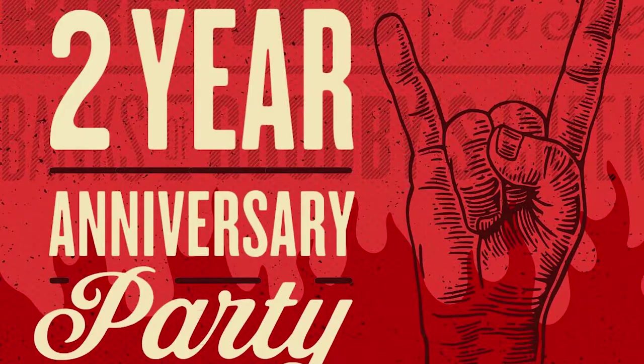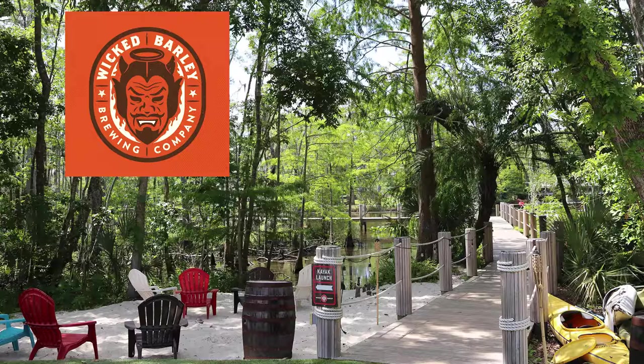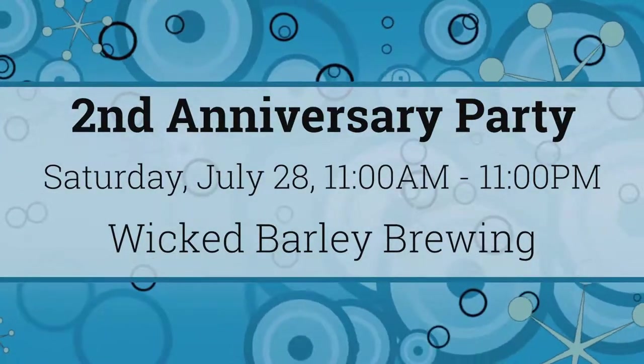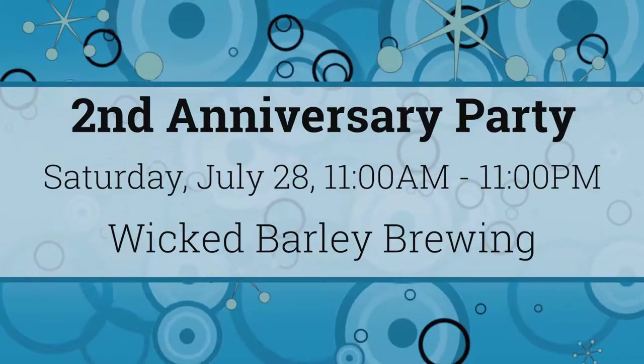On Saturday, July 28th, Wicked Barley is having a big party — it's their second anniversary, and that calls for a big celebration. This is an all-day indoor-outdoor bash with live music, food, and extra tasty Wicked Barley beers. Our friends from Bee Friends Farm are going to be there from 11 to 2pm with samples of their local honey. Another thing that caught my eye was the Summer Shandy Bar in the Beer Garden — they'll have Blood Orange, Lemonade, and much more, and it's going to be perfect for a hot day. That's the second anniversary party at Wicked Barley, Saturday July 28th, from 11 to 11.